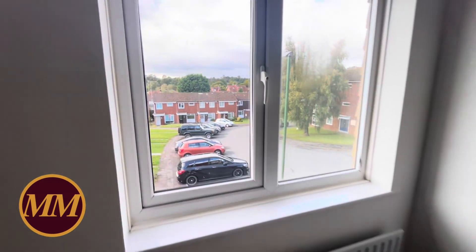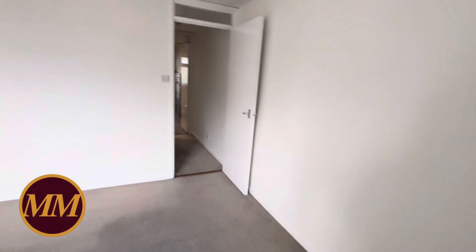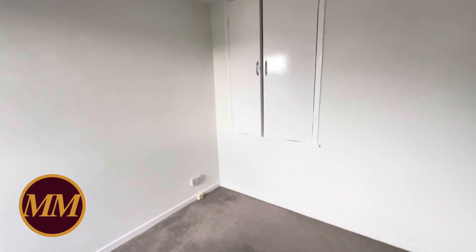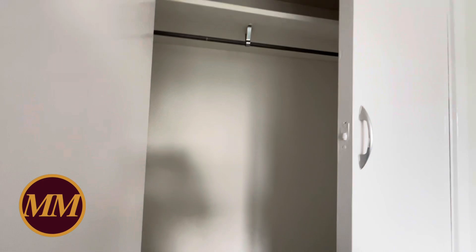So this is the main bedroom, looking back into the close — a good spot. There's a very handy cupboard here. All the doors have been left open to let the fresh paint dry properly, but there's a handy wardrobe there.